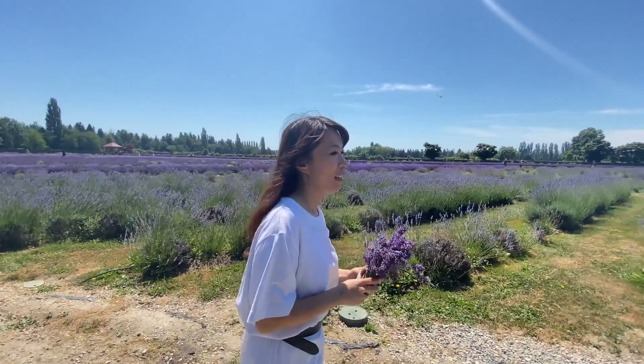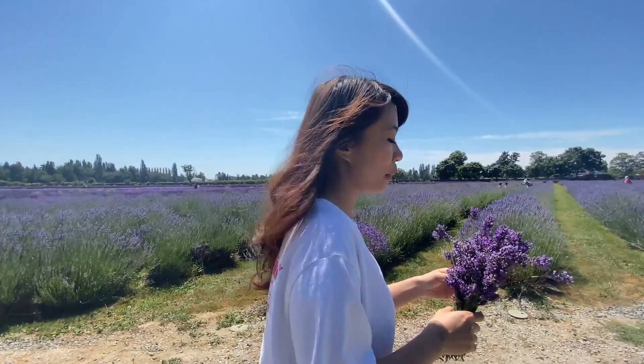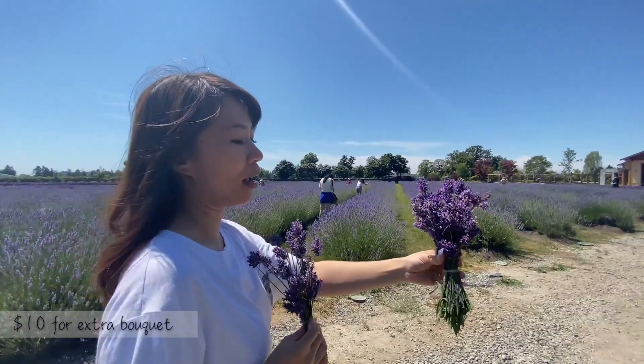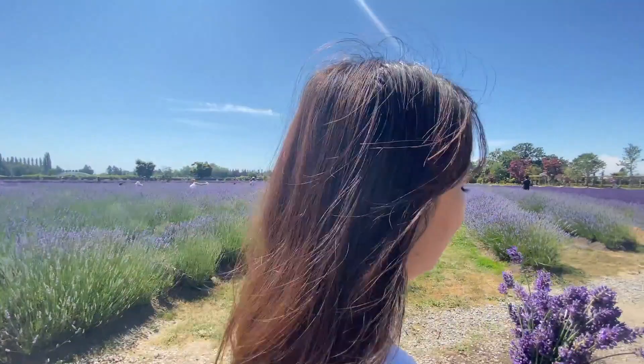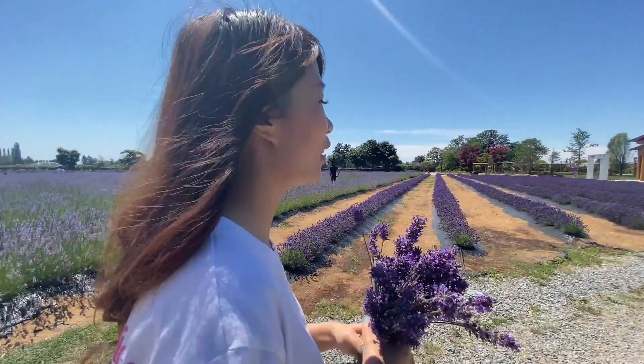If you want to check this place out, it's family friendly. There is a family pricing of $42 for the whole family, and individual tickets are $15.75. If you tag them on Instagram, you get a free item. This is a bouquet I purchased — it's $10.00. I will be drying these. They're very fragrant. Here's my lavender haul.